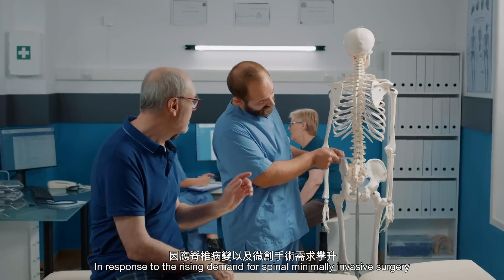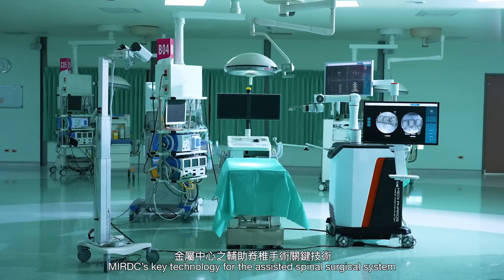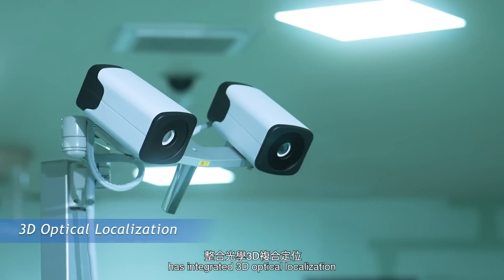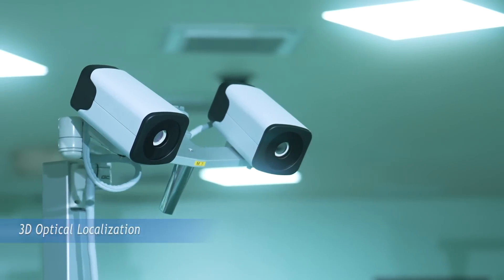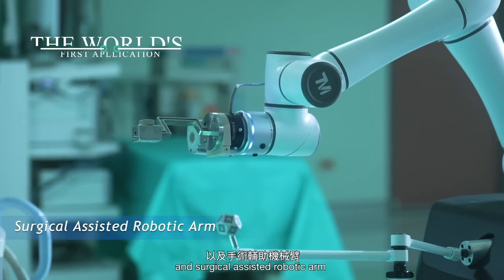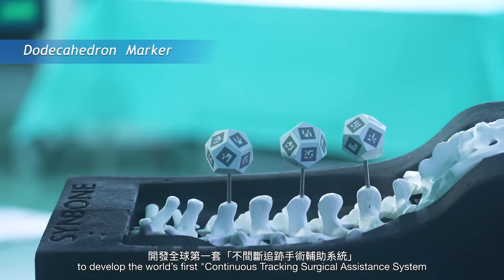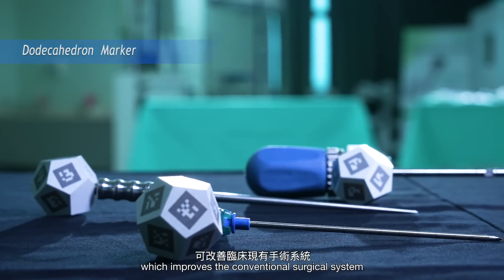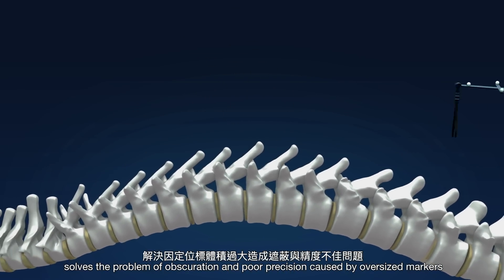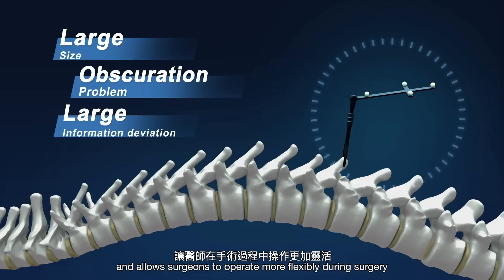In response to the rising demand for spinal minimally invasive surgery, MIRDC's key technology for the assisted spinal surgical system has integrated 3D optical localization, multi-vertebral image navigation and surgical assisted robotic arm to develop the world's first continuous tracking surgical assistance system, which improves the conventional surgical system, solves the problem of obscuration and poor precision caused by oversized markers and allows surgeons to operate more flexibly during surgery.